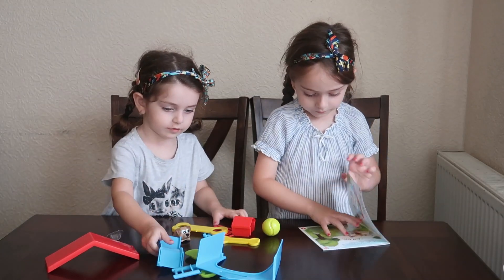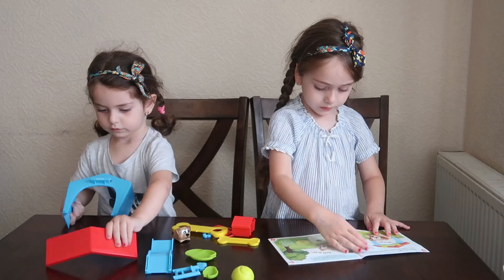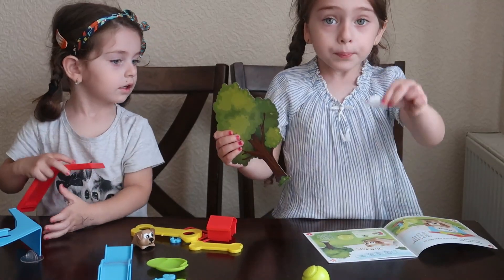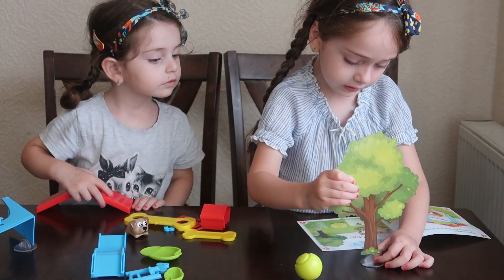I'm going to put it together. Oh, I know! We're going to put this on the table, and now we're going to put the tree in.